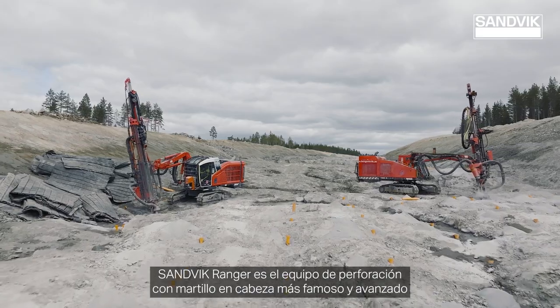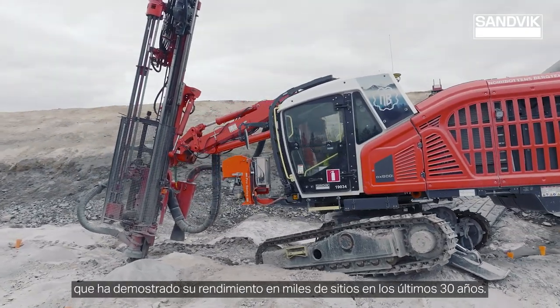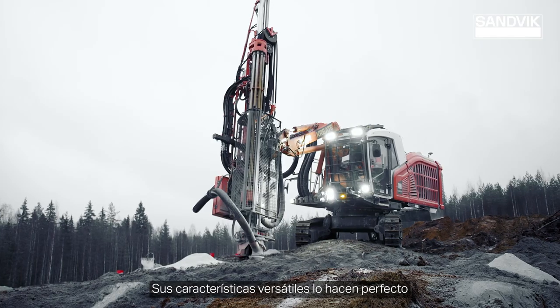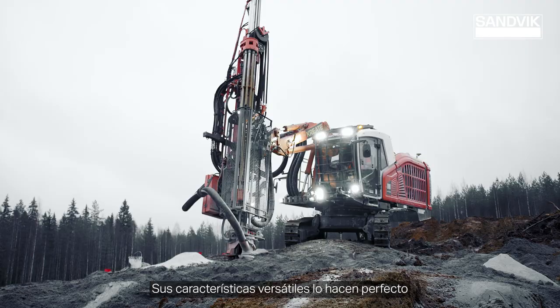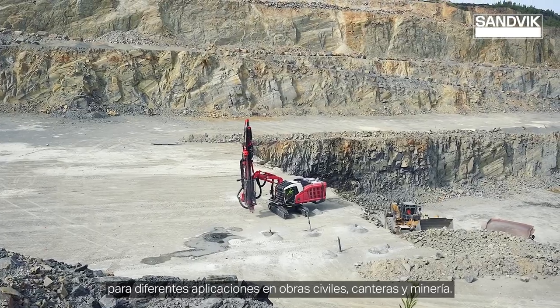Sandvik's Ranger is the most famous and advanced top hammer drill rig that has shown its performance on thousands of sites in the past 30 years. Its versatile features make it a perfect fit for different applications in civil contracting, quarrying and mining.